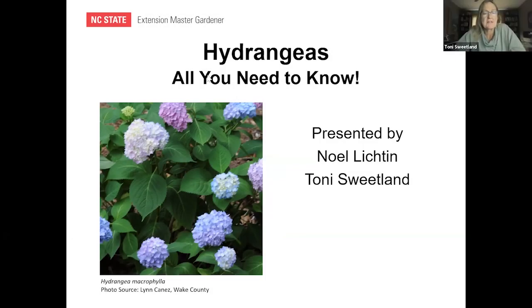Hey, so this is Tony Sweetland, and Noel and I are Extension Master Gardeners of Wake County in North Carolina. We were talking before we got started about this topic — hydrangeas. We titled it 'All You Need to Know,' but it's really all you need to know to get started, because we could be talking about hydrangeas for the whole week.